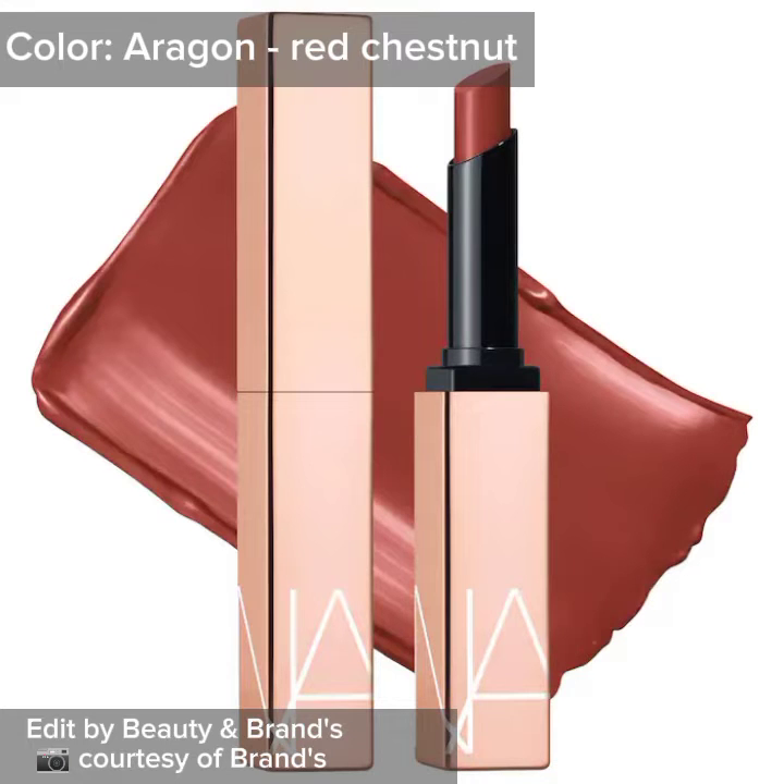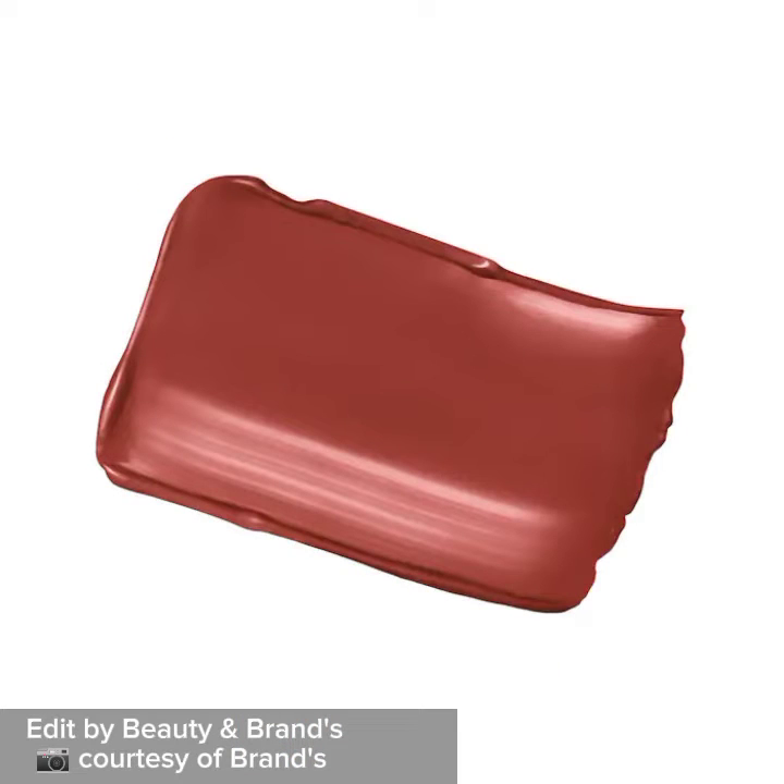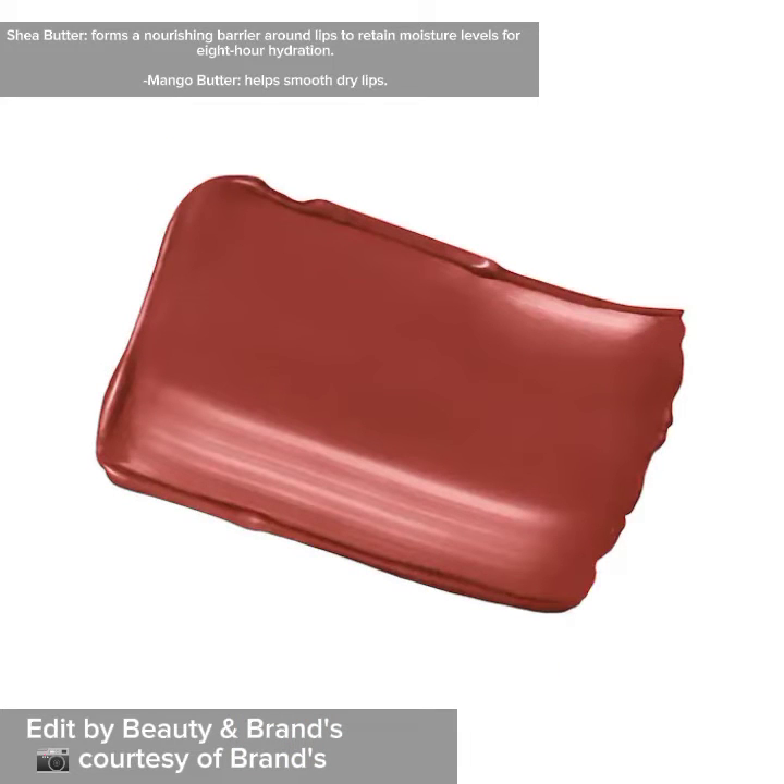Color Dragon Red Chestnut. Shea Butter forms a nourishing barrier around lips to retain moisture levels for 8-Hour Hydration. Mango Butter helps smooth dry lips.